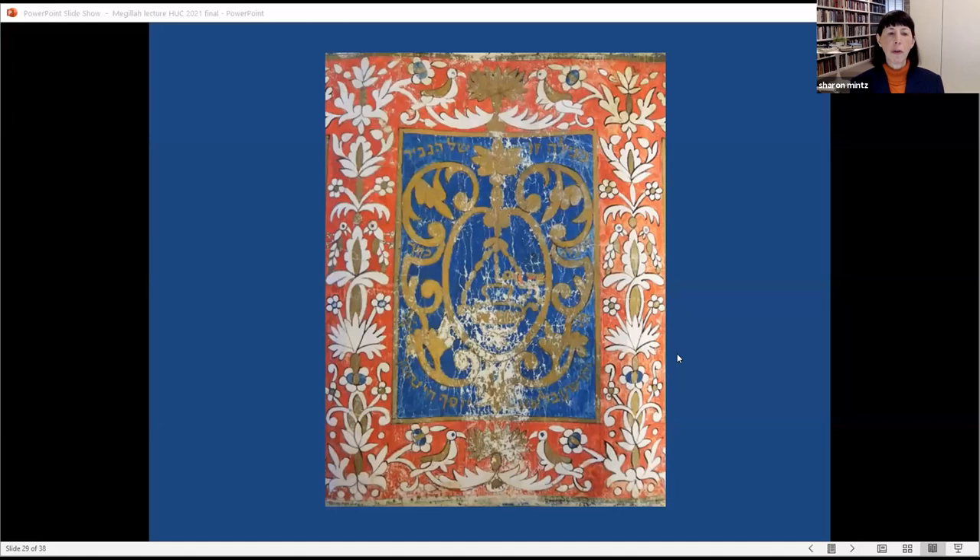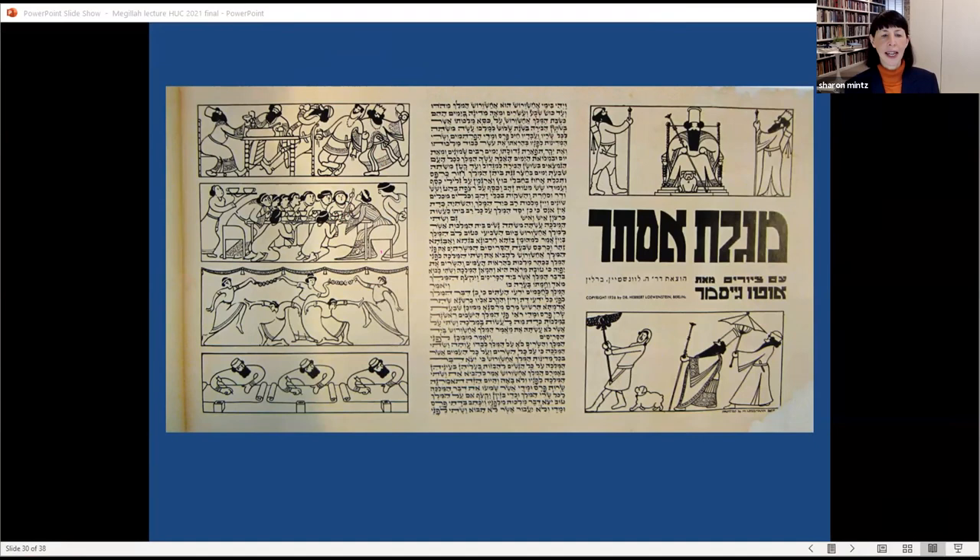To close this lecture I want to share two more modern Megillot — one from the beginning of the 20th century and another from the beginning of the 21st century. This scroll in the HUC library is very dramatically illustrated by Otto Gesmar. It was published in Berlin in 1936. Gesmar, born in 1873 and living until 1957, was active as an art teacher at the Jewish community school in Berlin for more than three decades, from 1904 to 1936. In 1930 he visited Palestine for a few months but returned to Berlin; in 1939 he and his wife fled Germany and moved to Brazil.